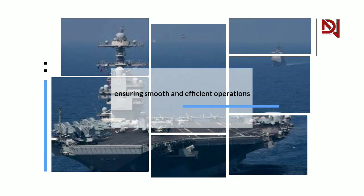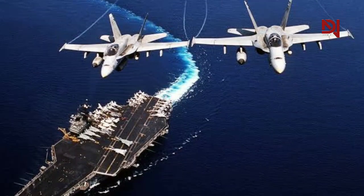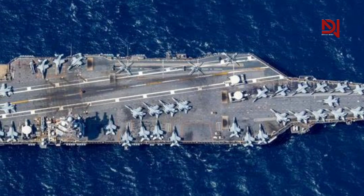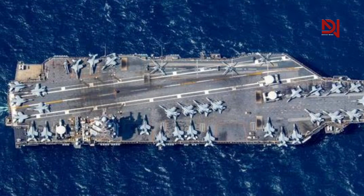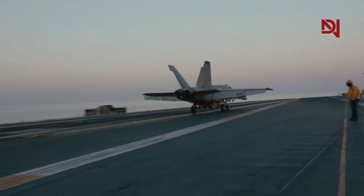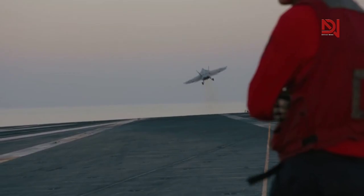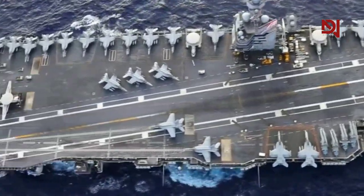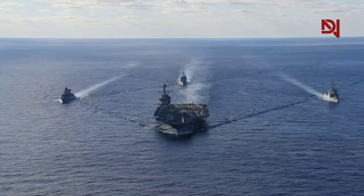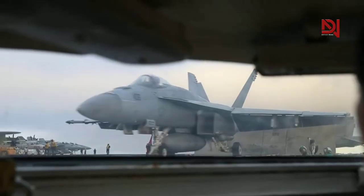With over 80 to 90 combat aircraft that can be carried, the ship is capable of executing various missions with remarkable striking power. Its flight deck is spacious, measuring 1,092 feet by 256 feet, providing ample room for complex and safe flight operations. Its role in the U.S. Navy is vital, enabling the projection of military power worldwide and supporting amphibious, anti-submarine, and air assault operations.